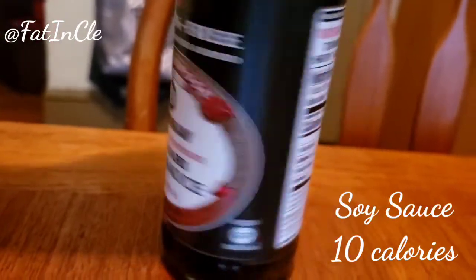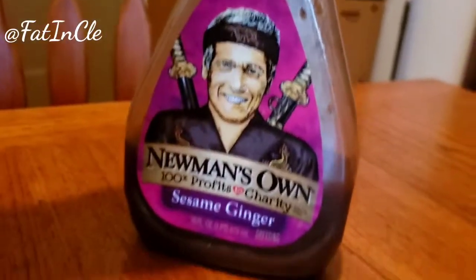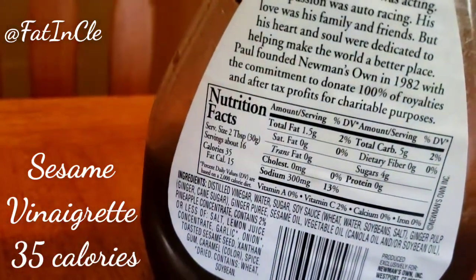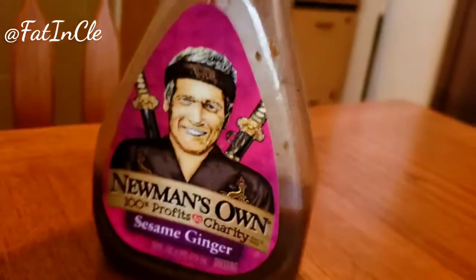The average soy sauce is about 10 calories per serving, and by serving I mean either one or two tablespoons depending on the package. This is my favorite sesame vinaigrette — it's 35 calories per serving, which qualifies as a fit-chick-friendly dressing.